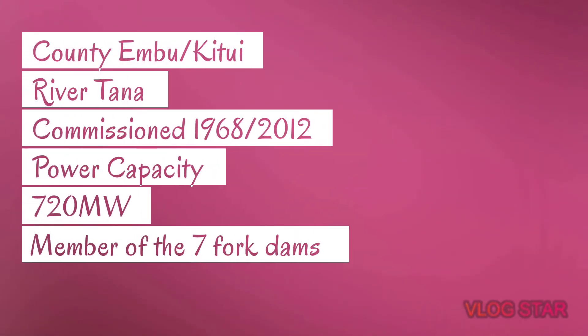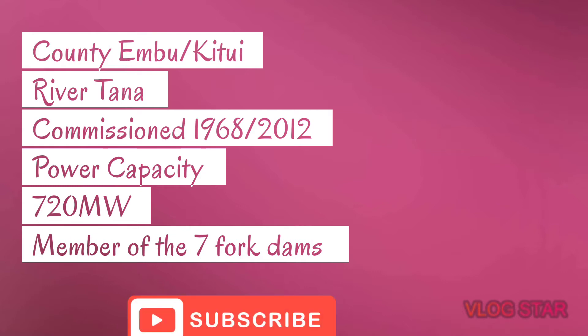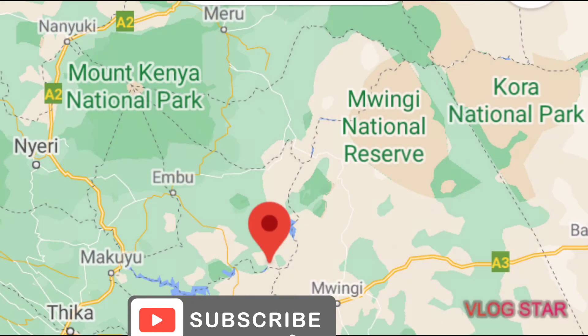Number five: Kindaruma Hydroelectric Power Station. This is found in Embu and Kitui Counties along River Tana. The year of commissioning of this dam was 1968, with a recent upgrade in 2012. The power capacity of this dam is 72 megawatts, and she is also a member of the Seven Forks dam system of Kenya.